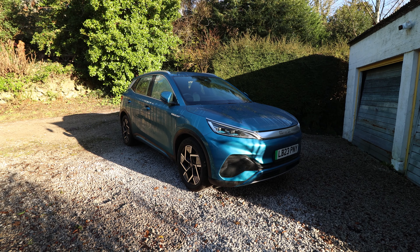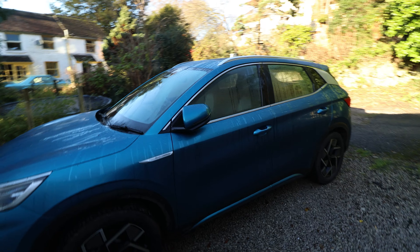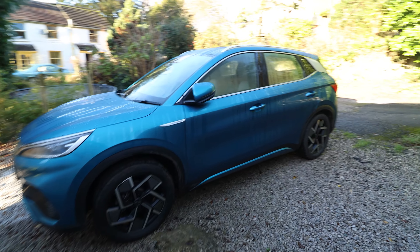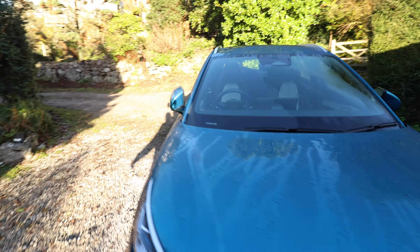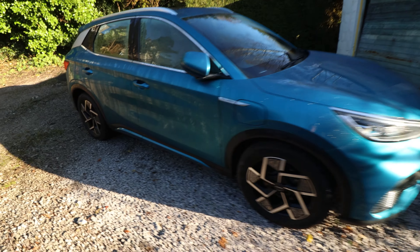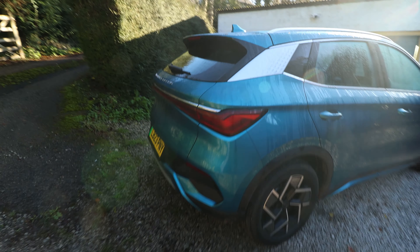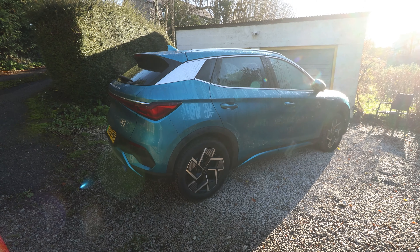BYD have been around for years — they made the battery for the first Nokia phone. They first entered the electric car market around 15 years ago and now provide vehicles in 70 countries. They've adopted a dealer network; you can't buy them online but can get them from places like Pendragon and Lookers. There are three trims to choose from and ours is top of the range.